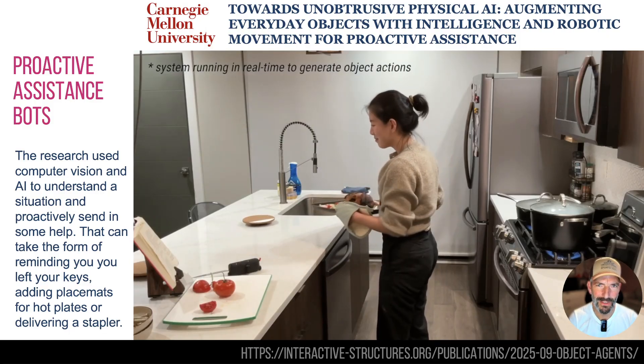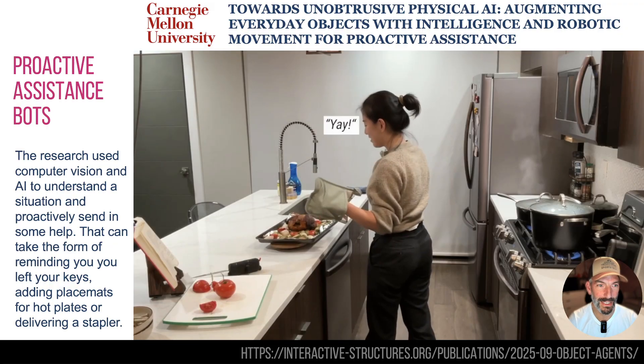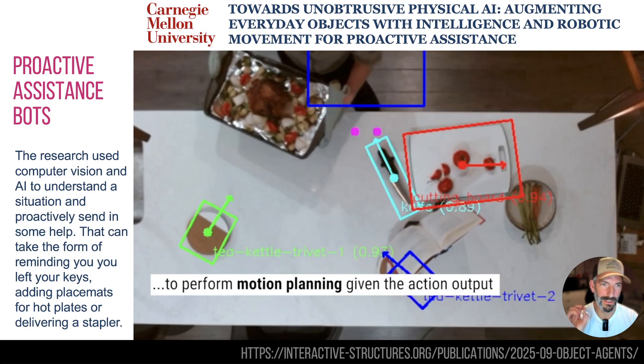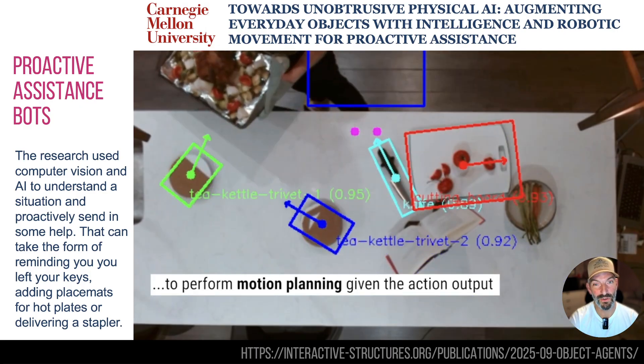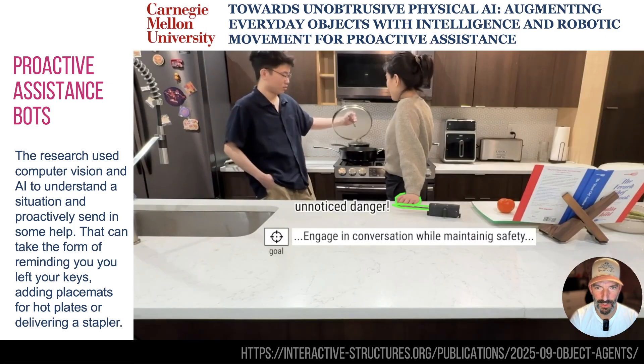Our first one is news from Carnegie Mellon University and it's basically proactive assistance. The title is very long so I'm not going to say it. It's a really cool idea — there's an AI looking at a scene, it understands what's going on, and it can proactively figure out what help you might need and delivers that help, obviously with robotic placemats.